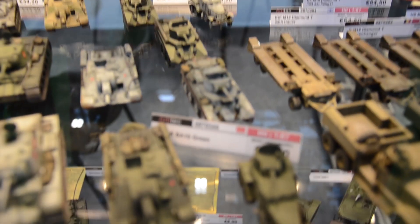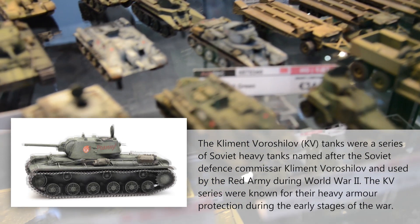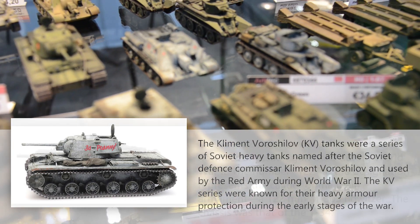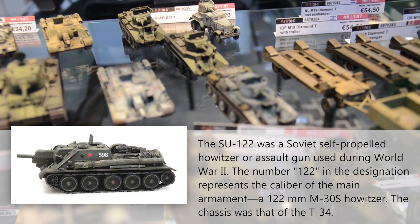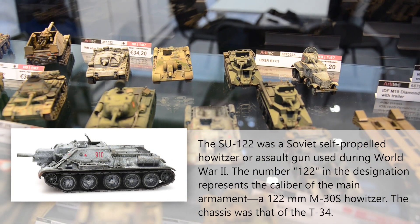The World War II Russian assortment is also expanding. Russian KV-1, and then the tank destroyer, the SU-122 in winter.